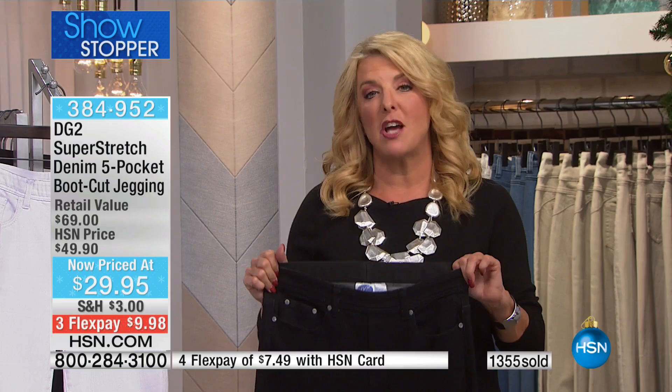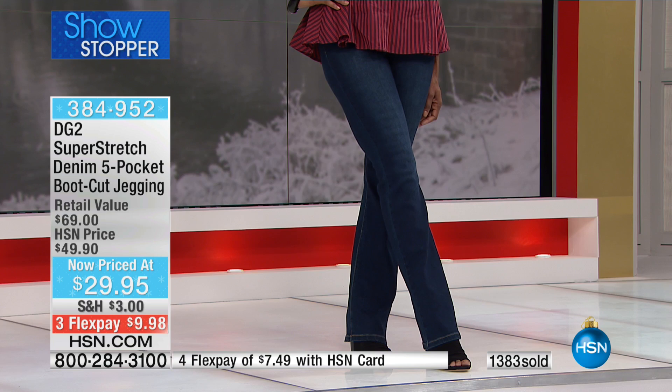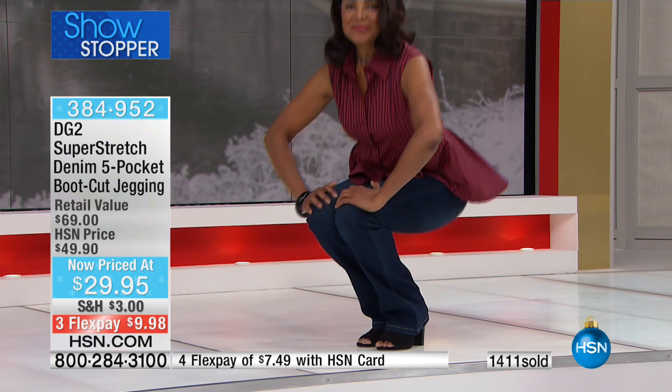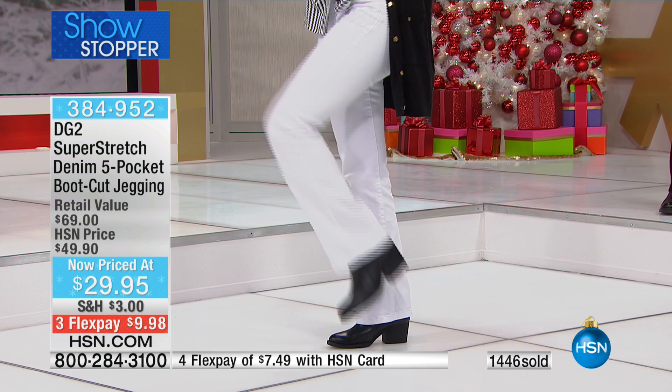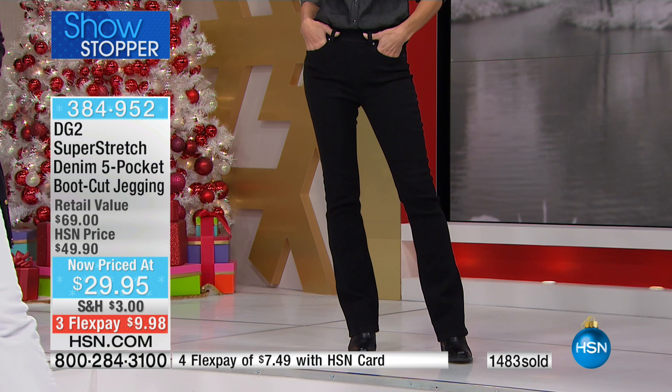I absolutely guarantee it — and there's never been a better time, especially if you're new to the line, to try her jeans. We have 1,161 perfect five-star reviews on the Super Stretch fabric alone. For DG2 jeans overall, we're bordering on 12,000 perfect five-star reviews. These are great investment items at any price because they're going to last — they're never going to go out of style — and they always allow you to gain or lose 10 pounds and still be in the same size.